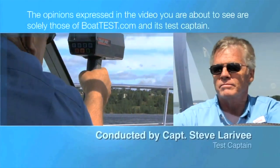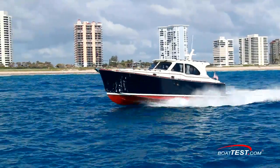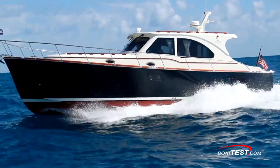The following opinions are solely those of BoatTest.com and its test captain. Captain Steve for BoatTest.com, and today we're going to conduct a features inspection of a new yacht from Veachem, the 46 IPS.